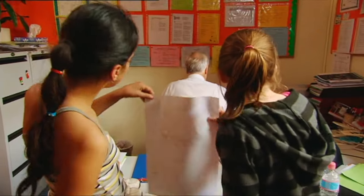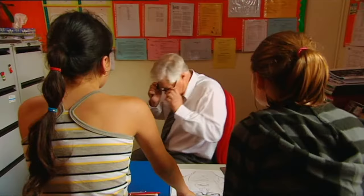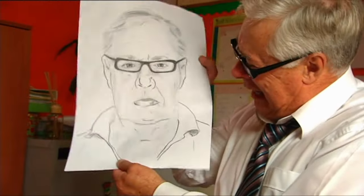Excuse me, sir. We've got an identikit picture of that vandal. Oh no — how embarrassing! It is the new principal!